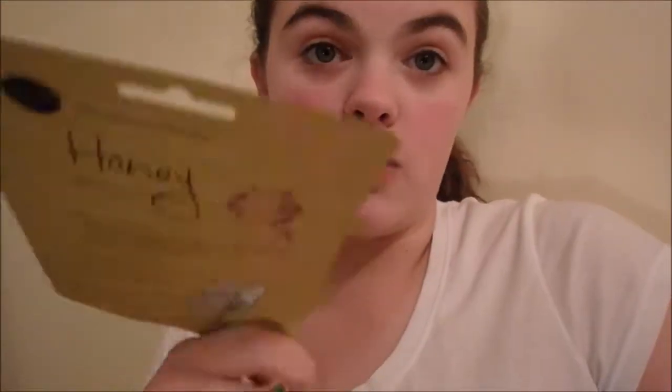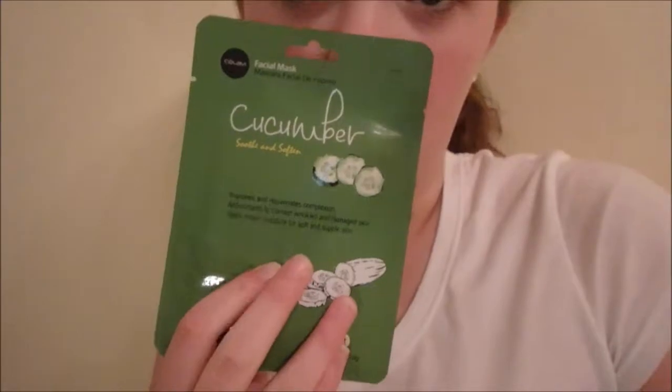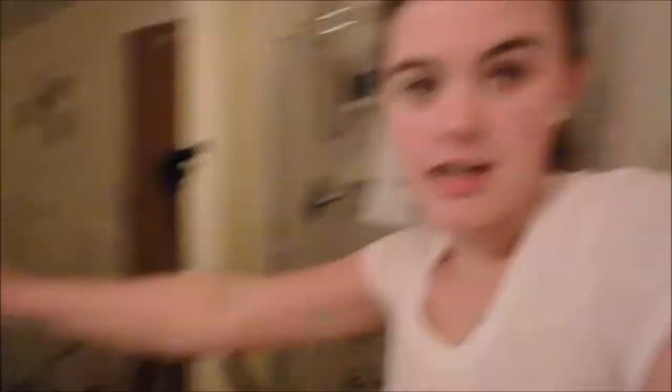One of these was the free one — the honey one was the free one. This cucumber one was the item I had to buy, and it was about a dollar. These are made in LA, California — a place I've wanted to go ever since I started YouTube. My camera decided to die before I started filming, so I have to wait for it to charge. I have my tripod ready and my light ready.